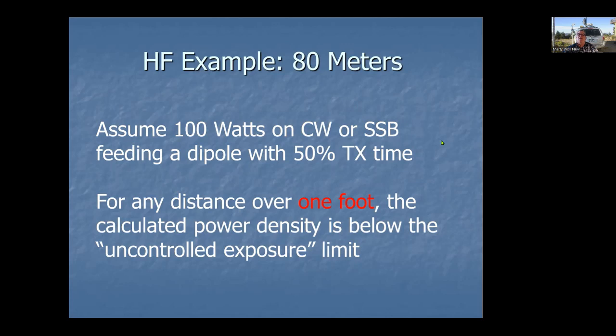It wouldn't hurt to use that calculator, print out the results, and have them available. Legally you're supposed to have them anyway. If somebody comes around and questions it, you can show them that yes, we pay attention to this stuff, we've done the calculations, here's the printout and the safe distance — and nobody is anywhere near enough to cause a problem based on our antenna placement and height.